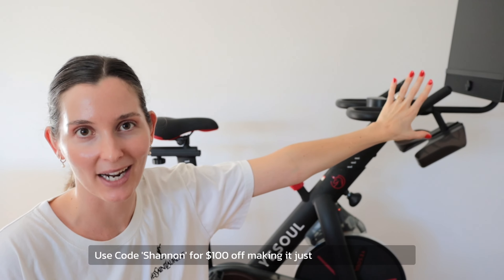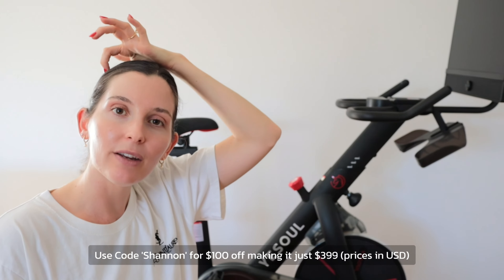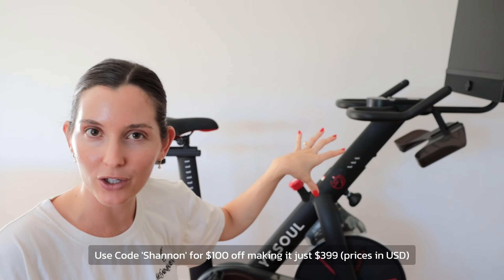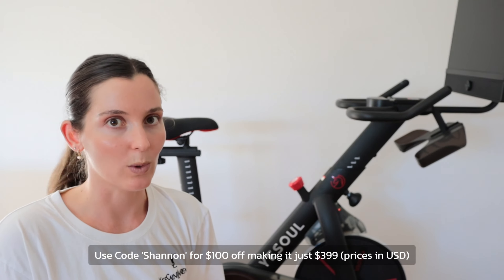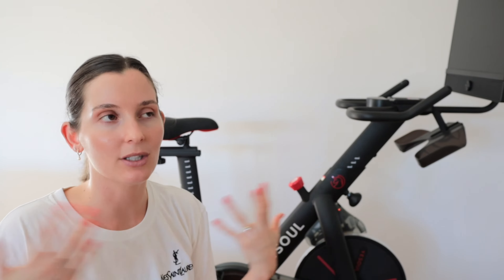This is called the YourSoul G1M Plus bike. What I love most about it is the screen, which is compatible with Netflix, YouTube, and also Peloton — so it's like a more affordable version of a Peloton. The fact that I can ride a bike and do exercise while catching up on YouTube is a game changer for me. I also love that you can move the bike around — at the moment I have it in our living area, and I have my yoga mat laid out here so I can do yoga or Pilates classes as well.